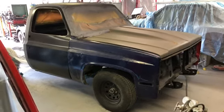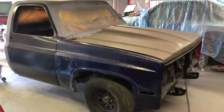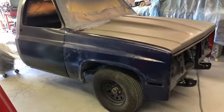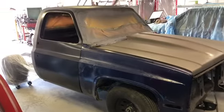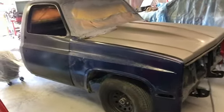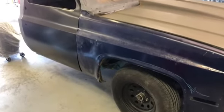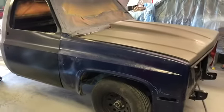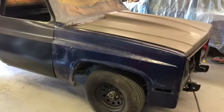Welcome to ATP Customs. Today you get a square body Chevy update. The C10 is coming together — we're now through the crappiest part of the job, which was all the rust repair: floors, rocker panels, and cab corners. We are just putting panels on now.